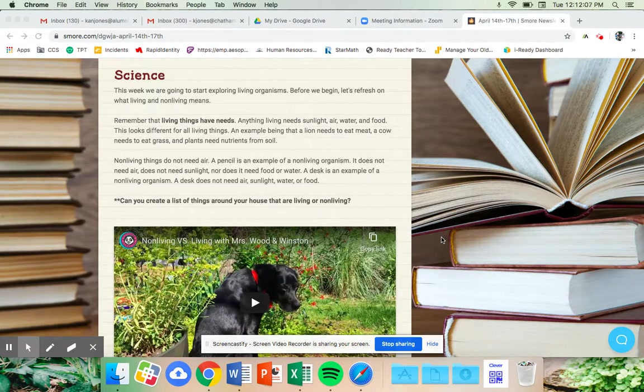Hello friends, hope you're all doing well. Today we are going to look at a book that is going to match our science lesson. I hope you all were able to access the s'mores newsletter, because in science we are going to start exploring living organisms.